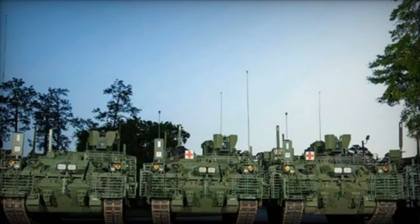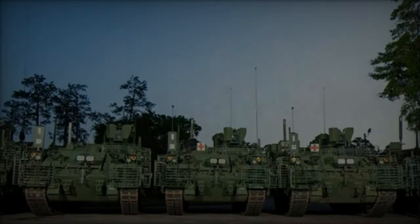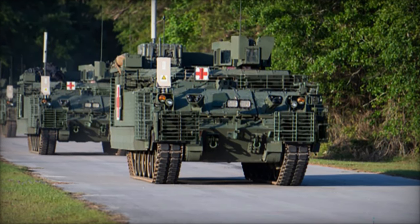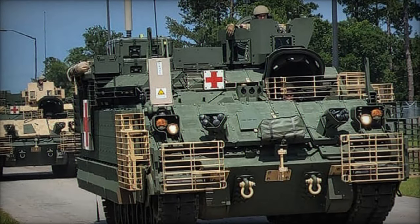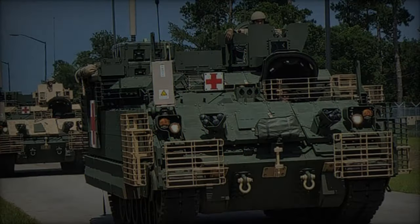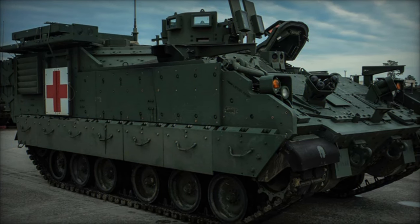Its all-welded aluminum structure and explosive reactive armor at the front and on each side of the hull provide robust protection against ballistic threats and explosions. Primarily used by the U.S. armed forces, the AMPV was designed and manufactured in the United States. Weighing between 34,000 and 36,000 kg, it balances protection and mobility, reaching a maximum speed of 54 to 61 km per hour. Its range of 362 km allows it to cover long distances without frequent refueling.